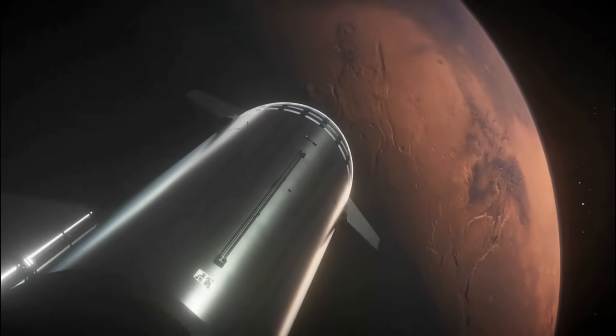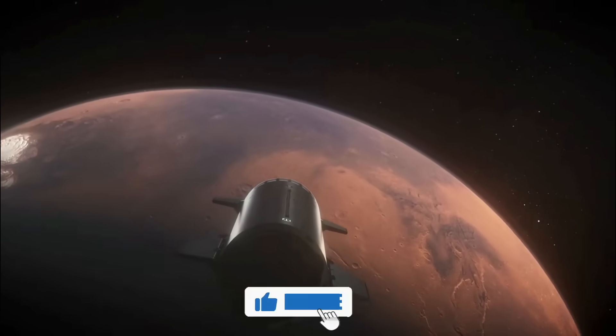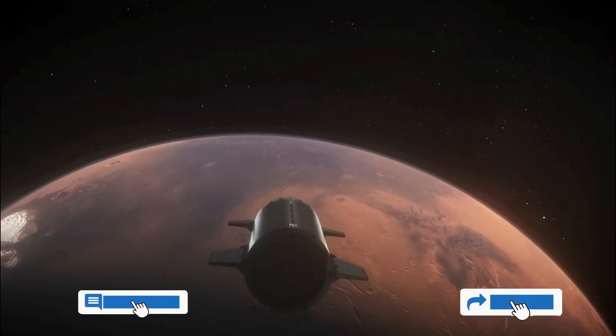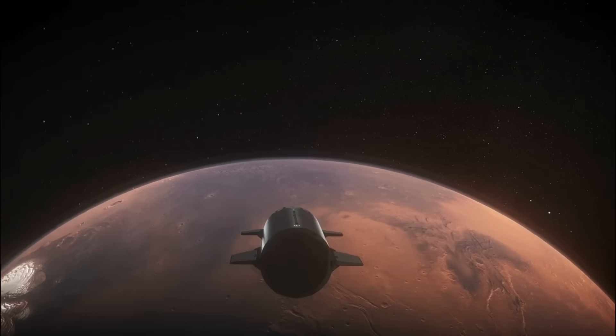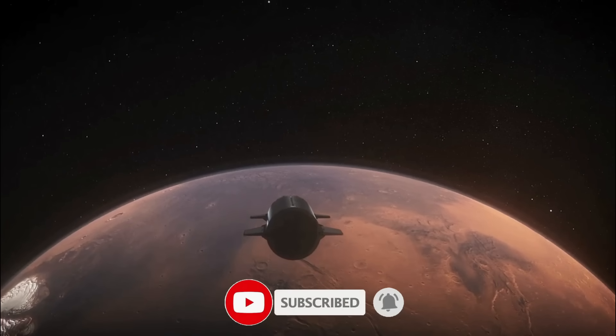Thank you for tuning in for the latest science news and Starship updates. If you enjoyed this video, please hit the like button, leave a comment, and share it with your friends. Also, don't forget to subscribe to the channel and turn on notifications so you never miss an episode.